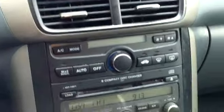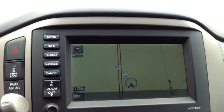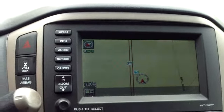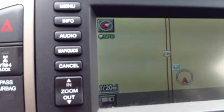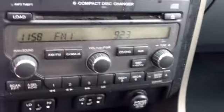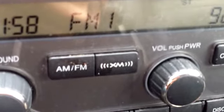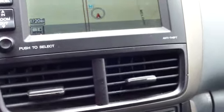It is an AM FM six disc CD changer and it also has a navigation system. It's got a very nice stereo sound, and you can notice it has satellite available. It also has heated seats and a rear backup camera.